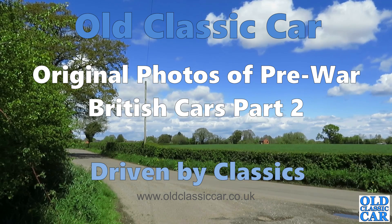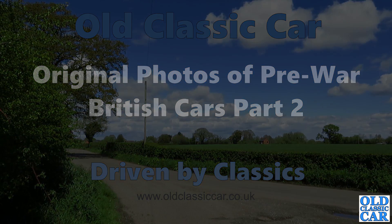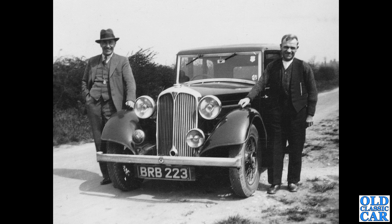Welcome to Old Classic Car, and here we are with original photographs of pre-war British cars, part number two. To begin, BRB 223, which is a glorious old Rover with two gentlemen stood beside it. BRB is a Derbyshire registration from 1935, and the car is a Rover 14, one of the P1 series cars as they were known.